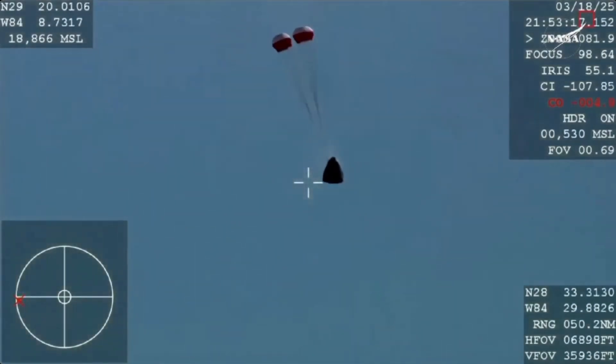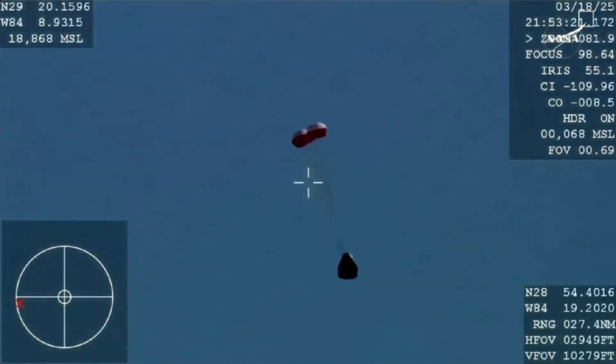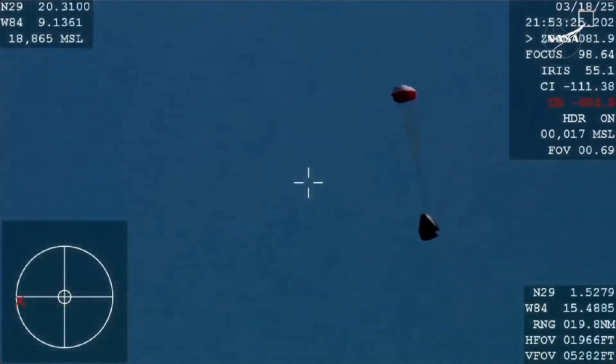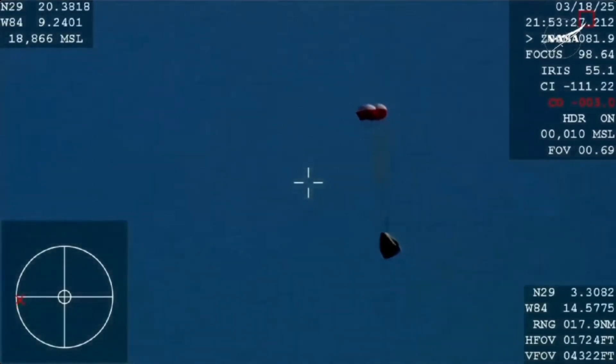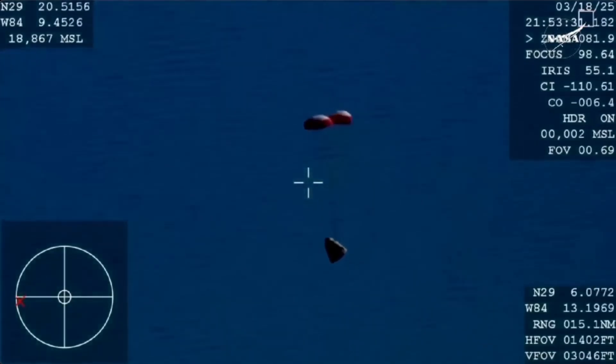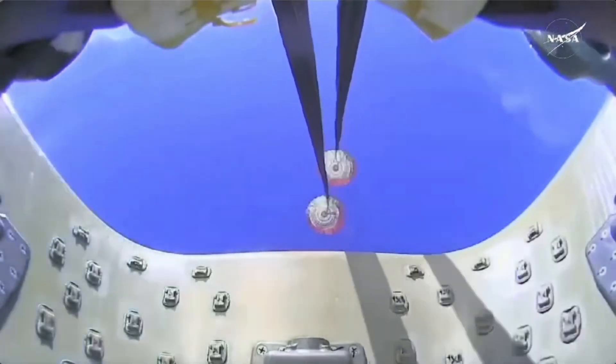And there you see it on your screen — drogue deployment. The crowd here very excited as Dragon Freedom continues to make its way back to planet Earth.